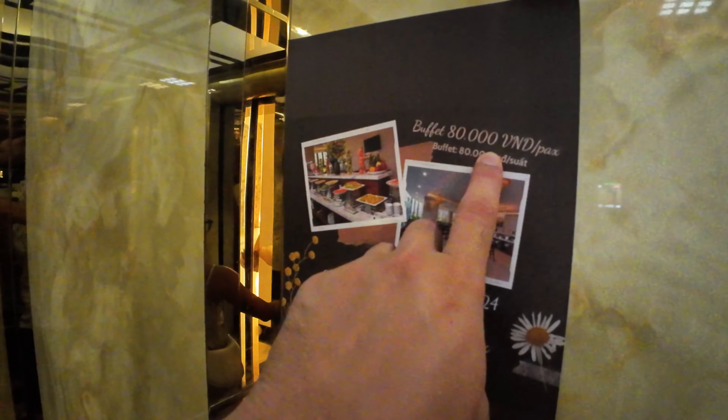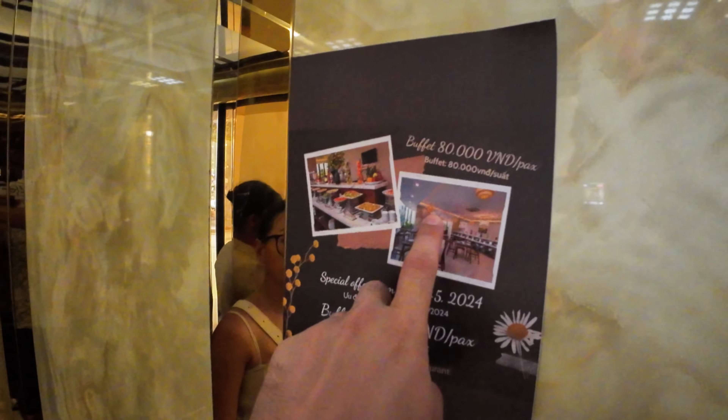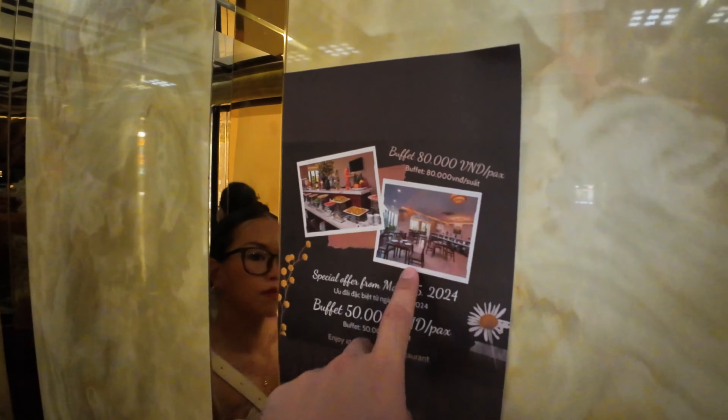Welcome to Da Nang. Today I'm gonna show you three hotels under $20. We're gonna start with the first one.